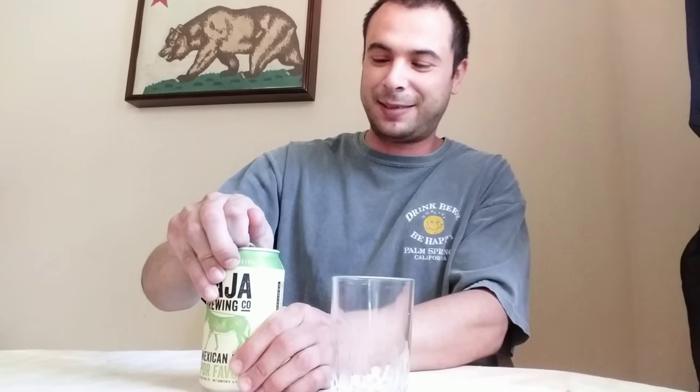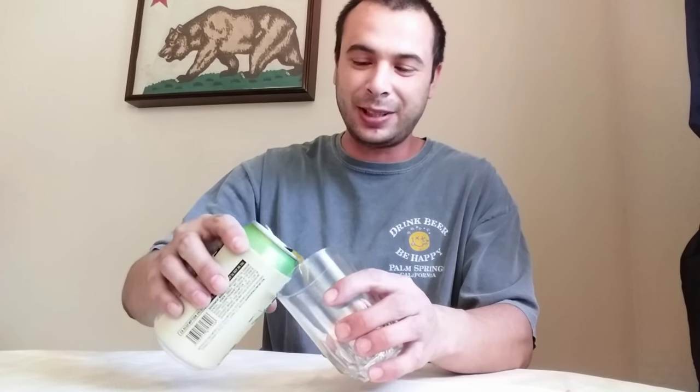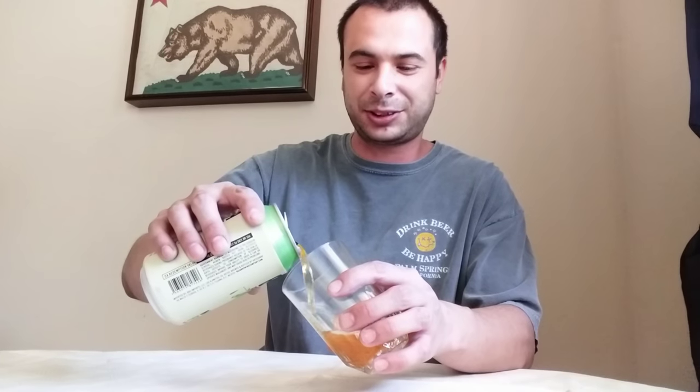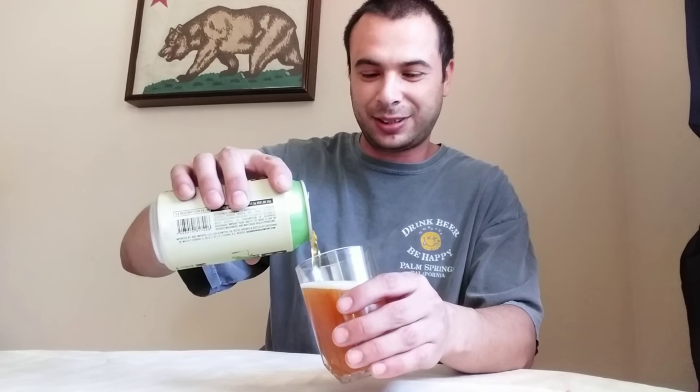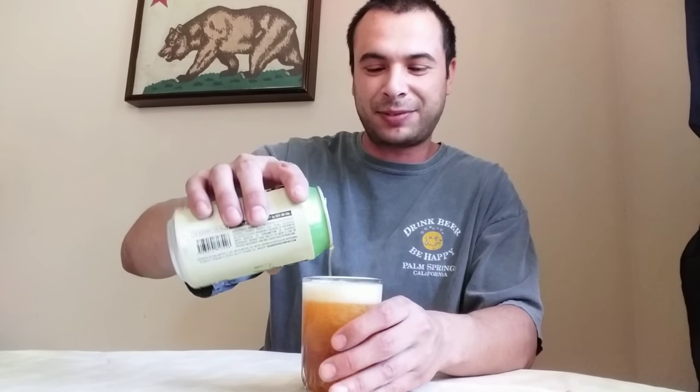This is actually seven percent alcohol by volume. I gotta give a thank you to my girlfriend for picking this up for me — that's her in the background. Let's go ahead and crack this open. Now usually I try to do a little bit of research on the brewery, but I just wanted to have a drink. It's already the afternoon, so let's just give it a taste.